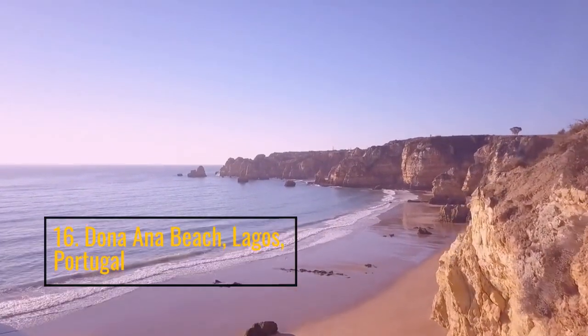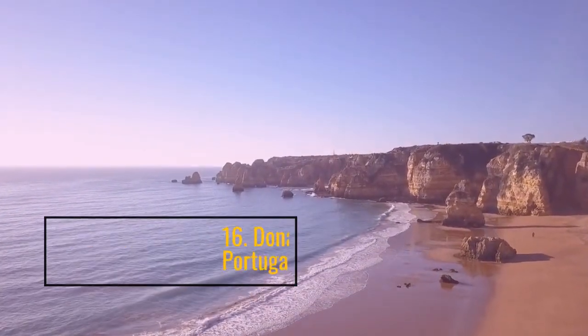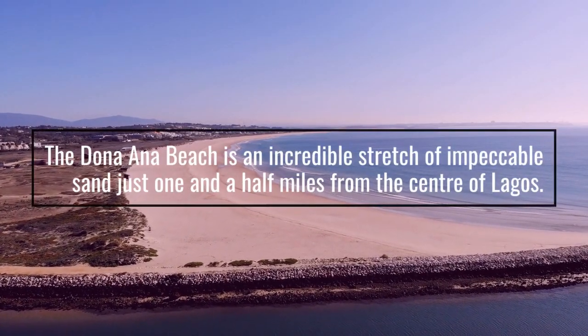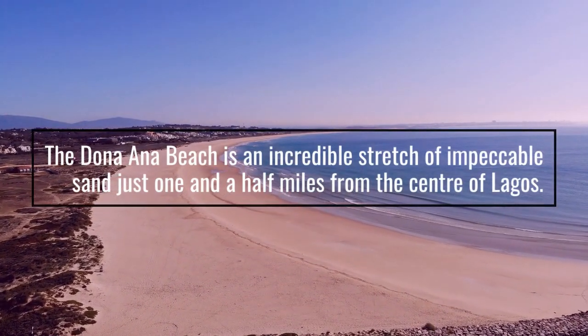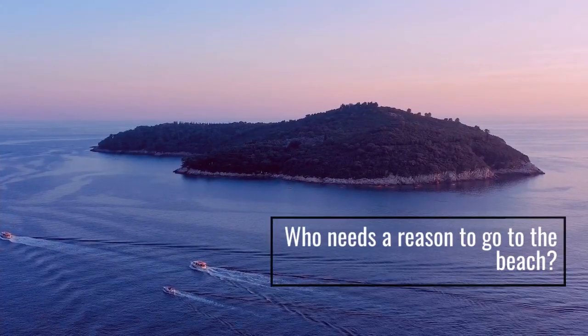Number 16: Dona Ana Beach, Lagos, Portugal. The Dona Ana Beach is an incredible stretch of impeccable sand just one and a half miles from the center of Lagos. Who needs a reason to go to the beach?